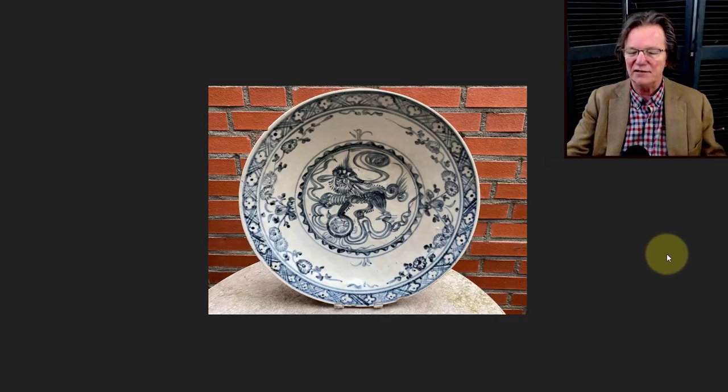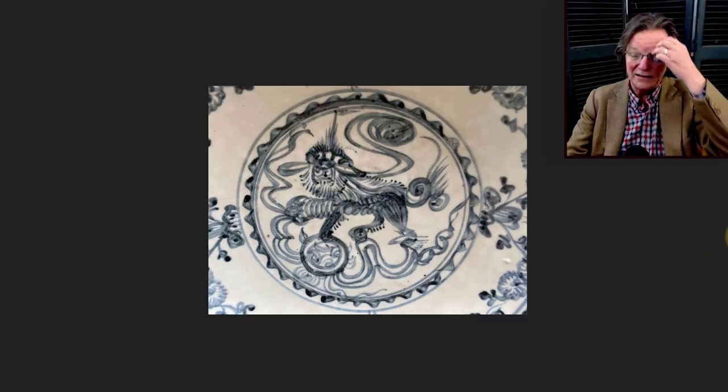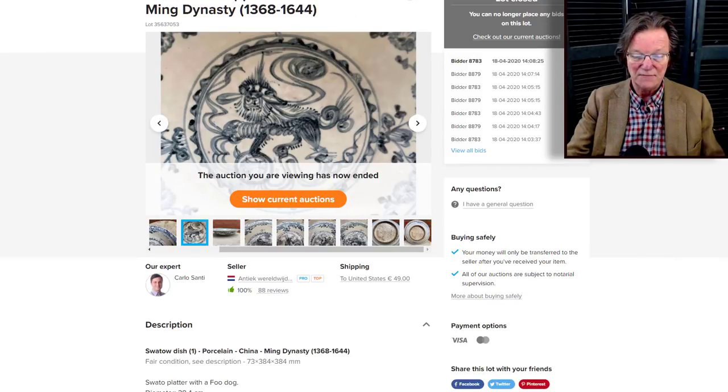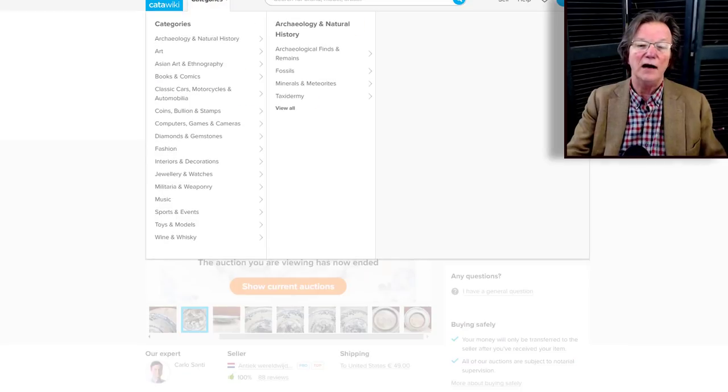Then there was a Swatow plate — a rather nice one. What I liked was the way they drew the foo lion in the middle, which almost looks like an illustration of an English lion with his paws out. It didn't bring a crazy amount of money — 450 euros for a nice piece of Swatow with just a little hairline in the rim. It was 384 millimeters wide, so about 16 inches — a good buy for someone.